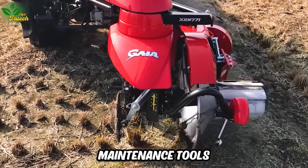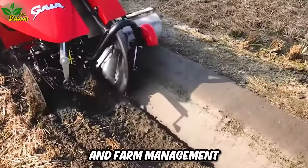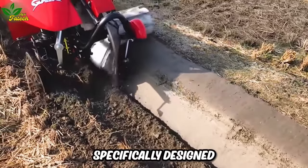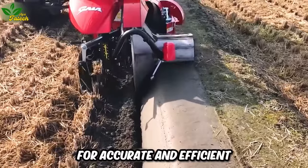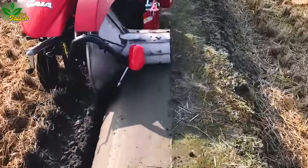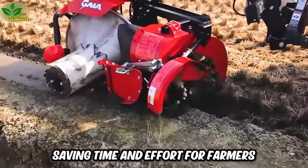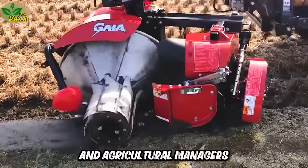Creators and field maintenance tools play a crucial role in agriculture and farm management. Specifically designed for accurate and efficient grass cutting, field edge maintenance tools optimize work, saving time and effort for farmers and agricultural managers.